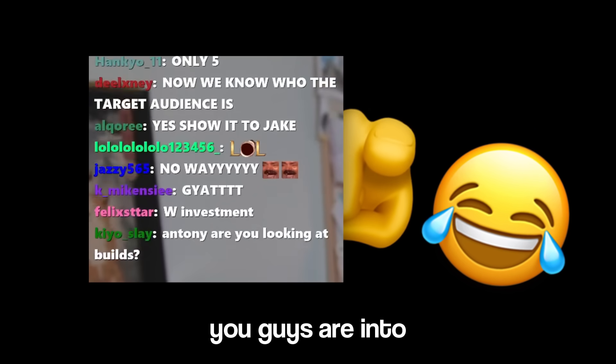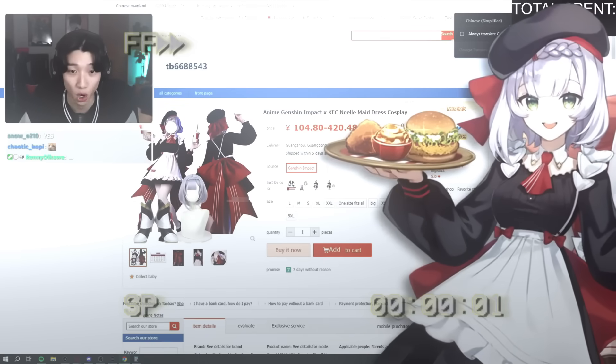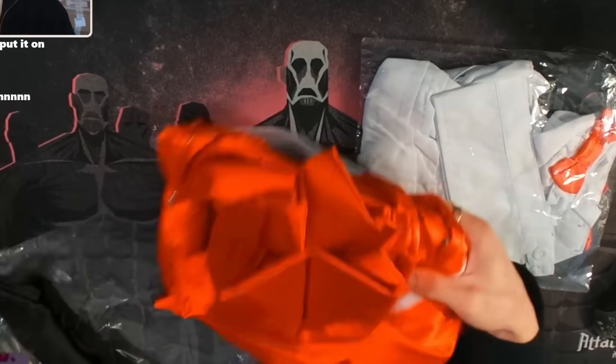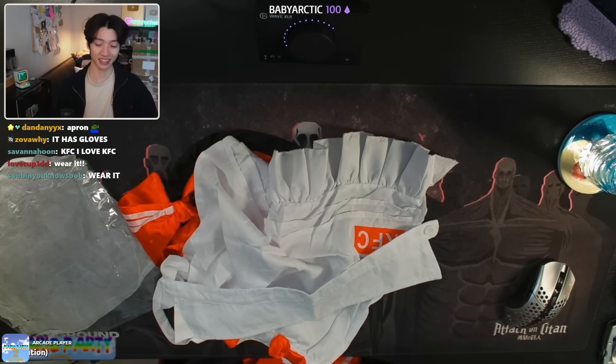Not shaming anyone or anything. Item number two — I think I know what this is but we're gonna open it together and see. I hope this one is normal. I'm pretty sure this is the Noelle KFC cosplay. Let's see what we're working with here.